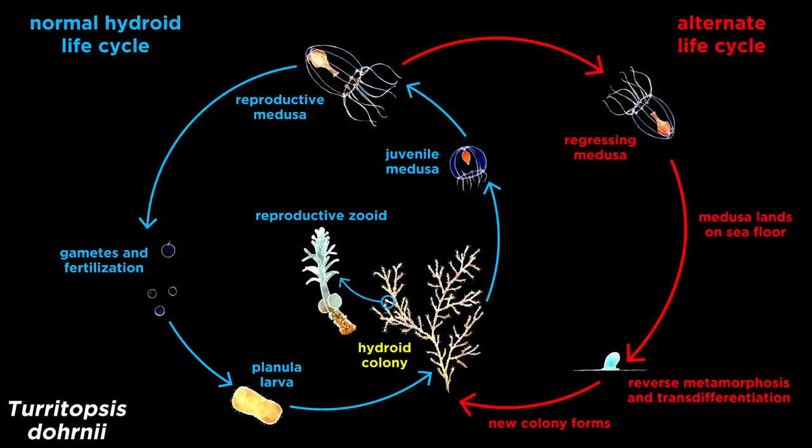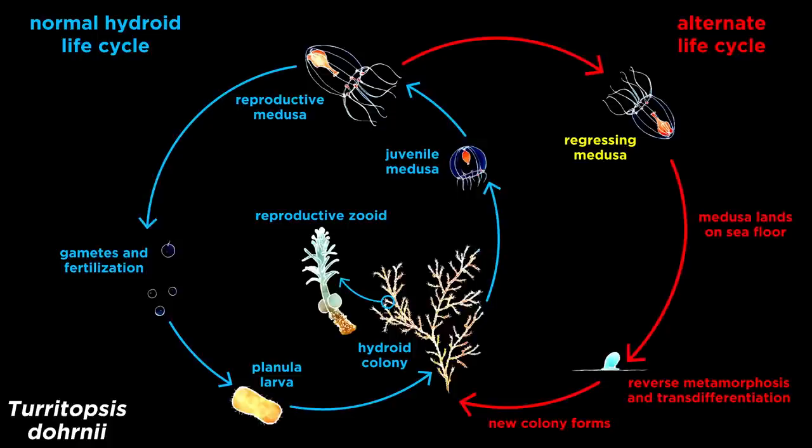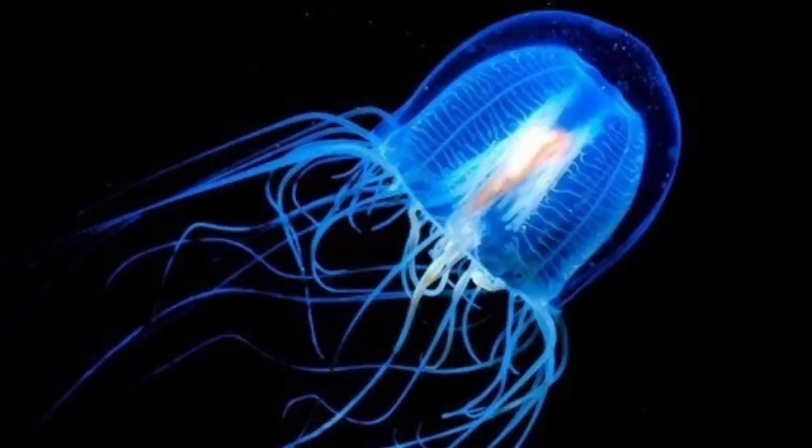Immortal jellyfish are tiny creatures, with a bell of only about 4.5 millimeters in diameter, and many of them are eaten or otherwise killed. However, under conditions of extreme stress, such as starvation, tissue damage, or temperature changes, Medusas of any age can settle on the sea floor and, through the process of reverse metamorphosis and transdifferentiation, they become toughened cysts, which grow into polyps and polyp colonies that reproduce asexually, forming new Medusas. This reverse biotic cycle allows the immortal jellyfish to escape death, rendering it, like the Hydra and other Hydrazoans, biologically immortal.